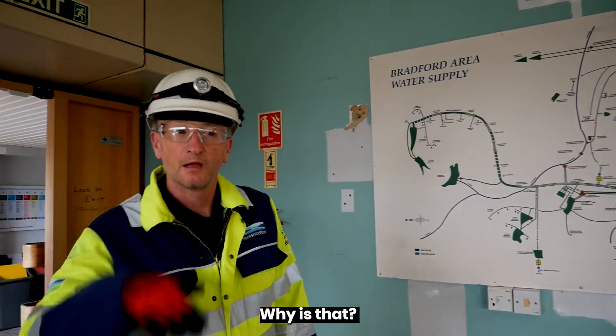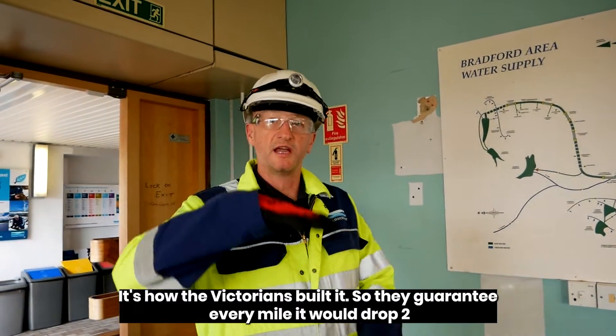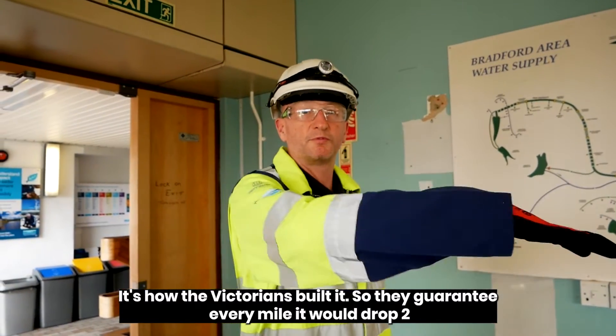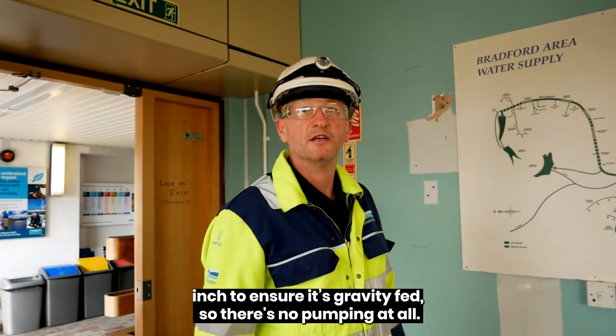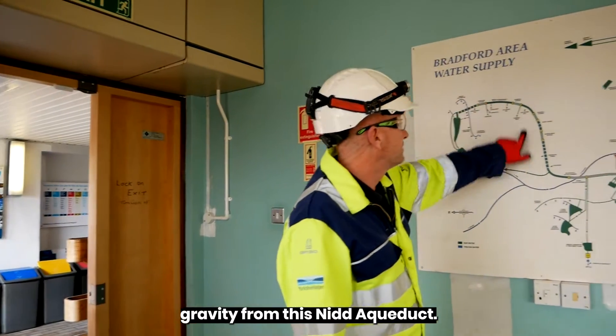Why is that? Gravity — the Victorians built it that way. They guaranteed every mile it would drop two inches to ensure it's gravity fed, so there's no pumping at all. It's all just pure gravity from the Nid Aqueduct.